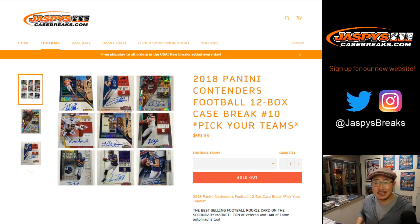Good evening, everyone. Joe for jazbeescasebreaks.com. This is a recap video for that break right there — 2018 Panini Contenders Football 12 box, Pick Your Team number 10.